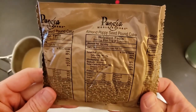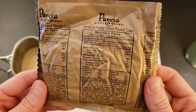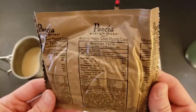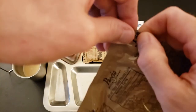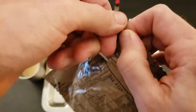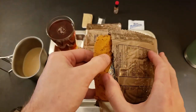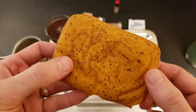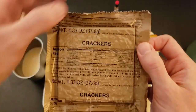Getting the almond poppy seed pound cake open — 310 calories. One thing I've noticed: I don't see anything about being trans fat free, which kind of indicates this age. Around 2014 or 2015 they started putting trans fat free on bakery items. Man, that smells awesome — I am a poppy seed fan. It does feel a little bit on the dry side. Crackers going on next.